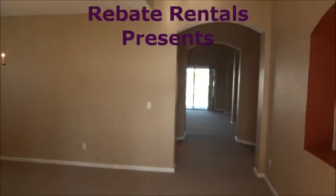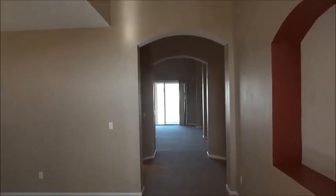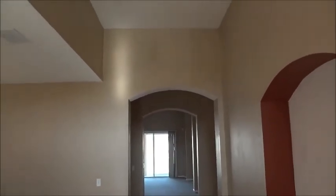Rebaterentals.com presents Bartram Springs. This is a four-bedroom, three-bath, single-family home in South Mandarin.